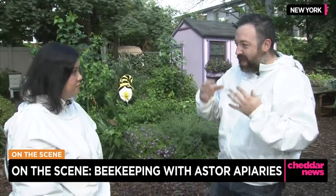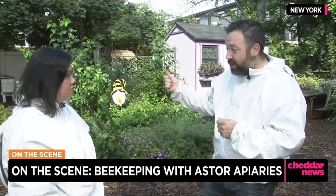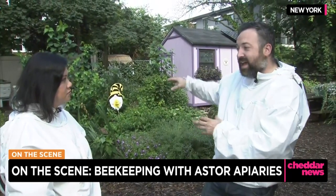Honey is actually just a sugary substance that flowers produce to encourage pollinators to come by. They get pollinated, and the pollinators get a little treat to either take back home or eat right there on the spot. For the honeybees, they're taking it all back to the hive and storing it.